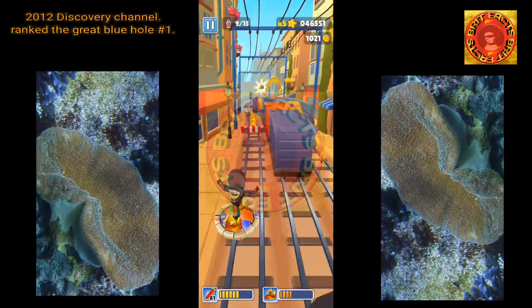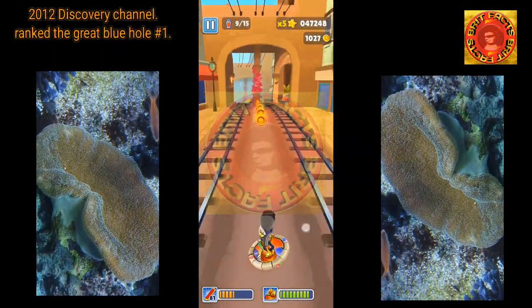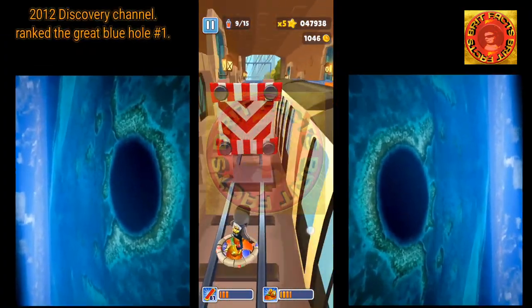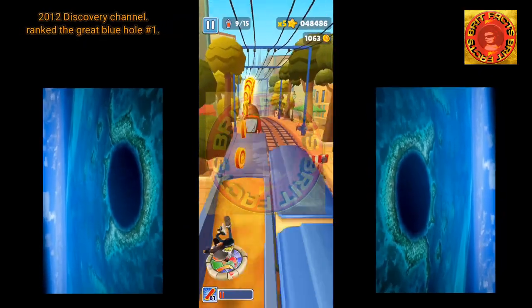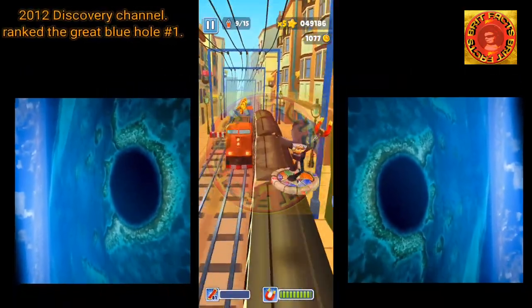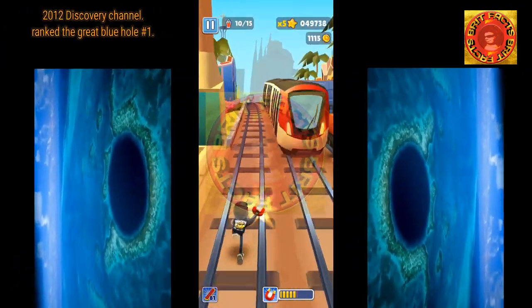In 2012, the Discovery Channel ranked the Great Blue Hole as number one on its list of the 10 most amazing places on Earth. In 2018, they featured a two-hour special titled 'Discovery Live: Into the Blue Hole,' featuring Erika Bergman, Fabian Cousteau, and Richard Branson.